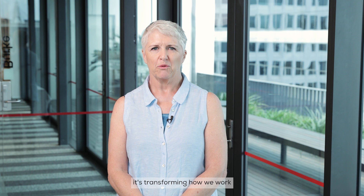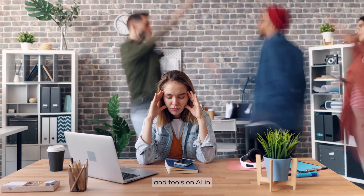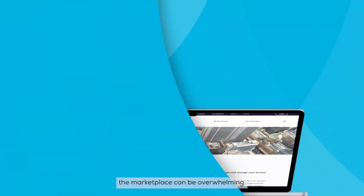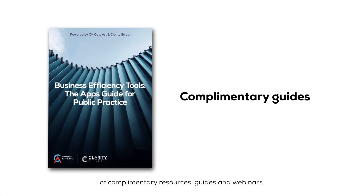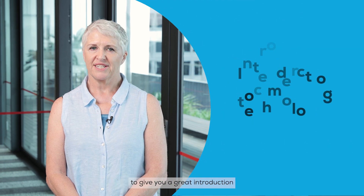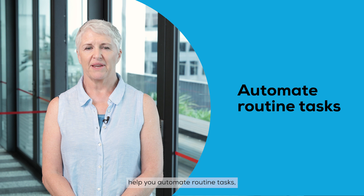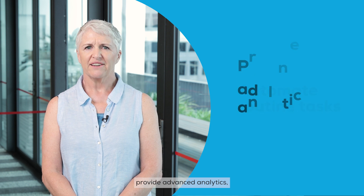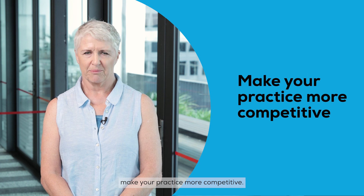It's transforming how we work and it's here now. We understand that the abundance of information and tools on AI in the marketplace can be overwhelming. That's why we've curated this suite of complimentary resources, guides and webinars. This support is designed to give you a great introduction to emerging technology, help you automate routine tasks, provide advanced analytics and ultimately make your practice more competitive.